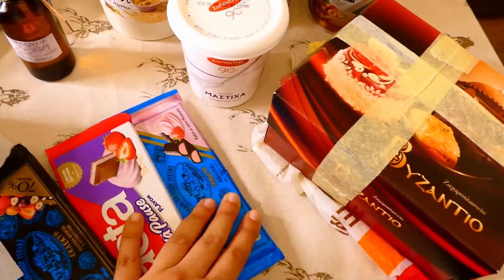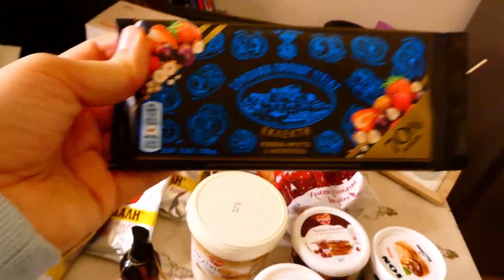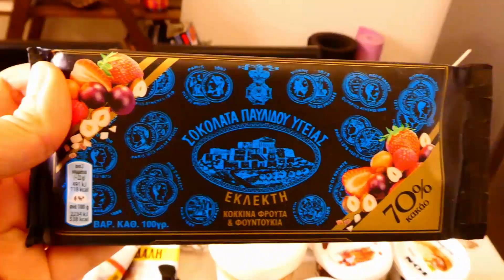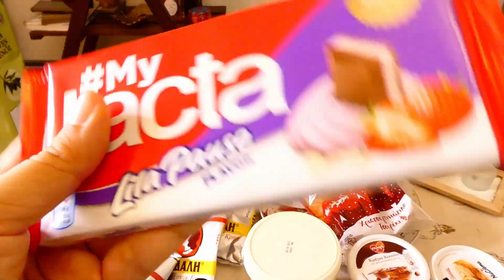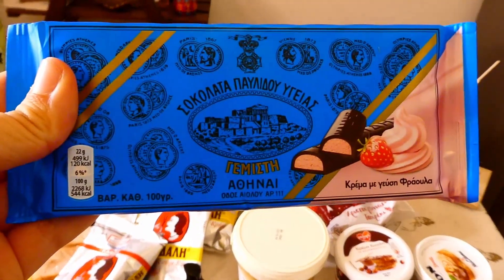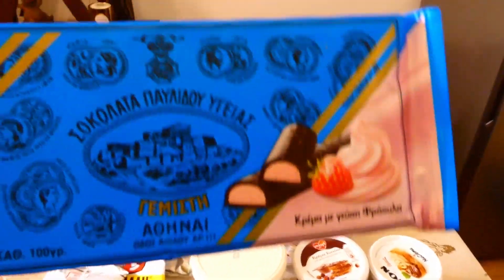And then we have three Greek chocolates. This dark one has red fruits and hazelnuts — in Greece we really love strawberries with chocolate. This is another amazing Greek chocolate called Lacta, and it has Lila Pau's flavor. And another dark chocolate, because my mom knows how much I love dark chocolate — this one has strawberry cream flavor.